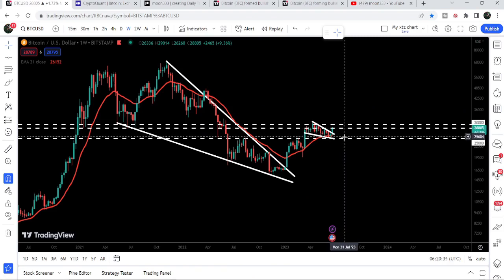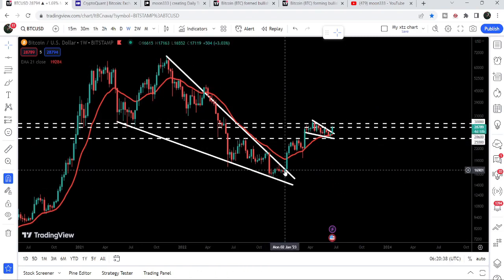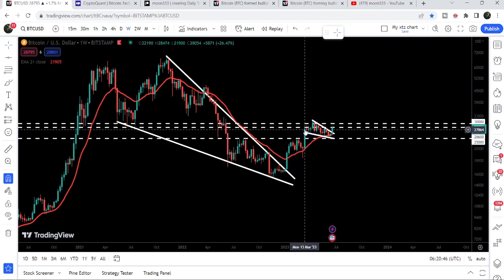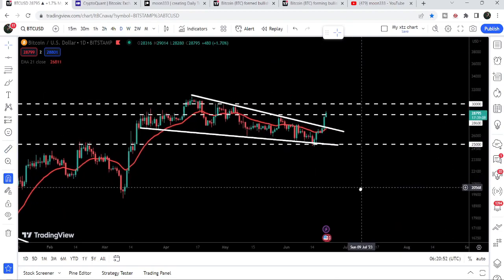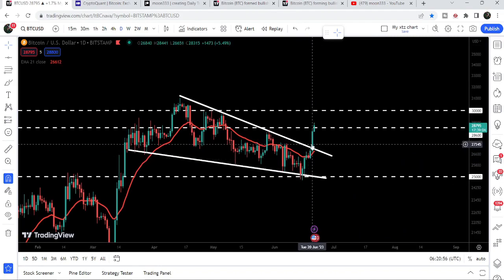Recently we have this huge development. Previously we had already broken out the resistance of a big falling wedge pattern — if I place the measurement tool from this low to this high, you can see it was more than a 100% rally. For the past several days after this rally, the price was stuck inside another falling wedge pattern, which is more visible on the daily time frame chart. Now recently you can see we have broken out the resistance of this falling wedge pattern.